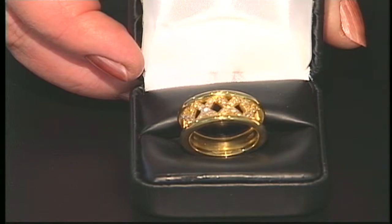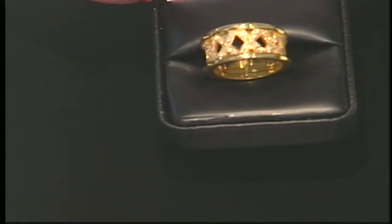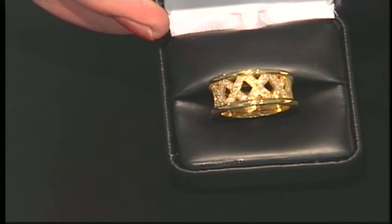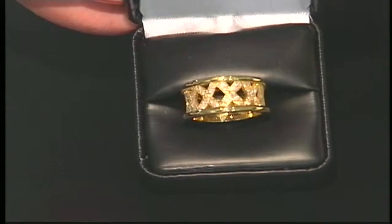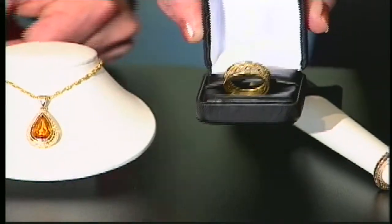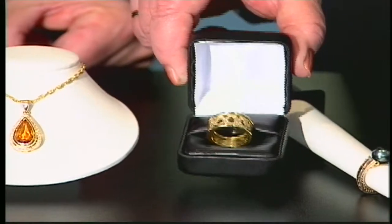This one is absolutely gorgeous with all those diamonds. How many diamonds are in this one? I don't remember — it's a lot! Look at those little diamonds in there. They're pretty nice. And that's a beautiful solid piece of gold.